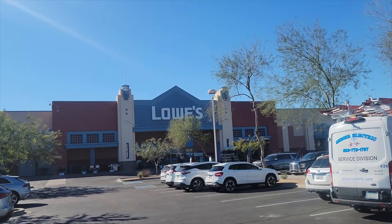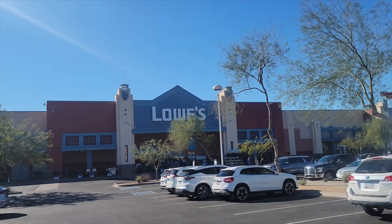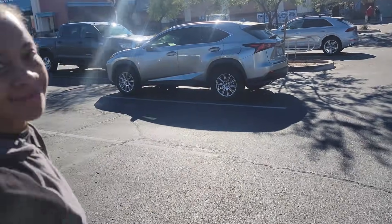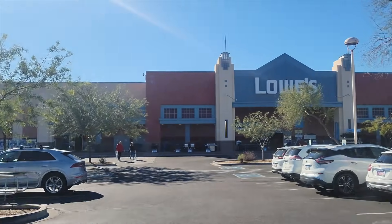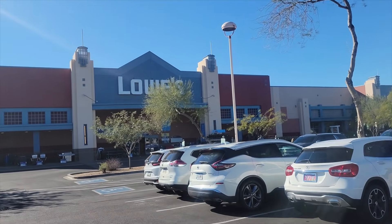We're all here in beautiful Scottsdale, Arizona — the only Lowe's I know that looks like this. I'm with the wife. Hello. We're going to go in here and make some money — we're going to try to.